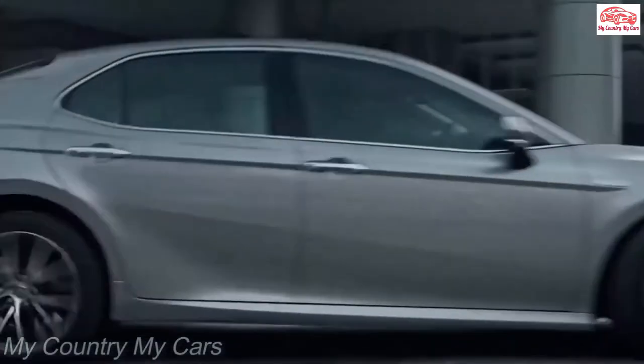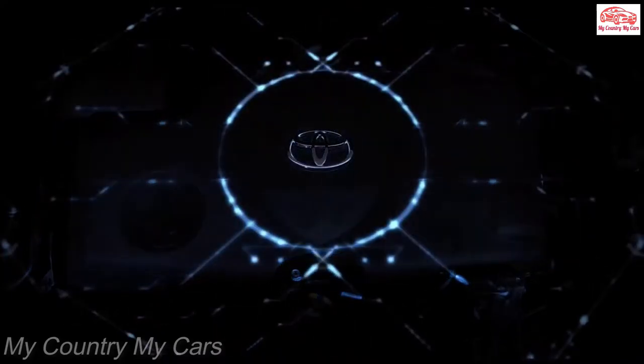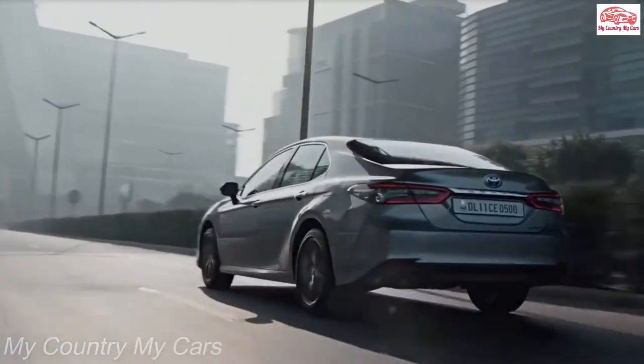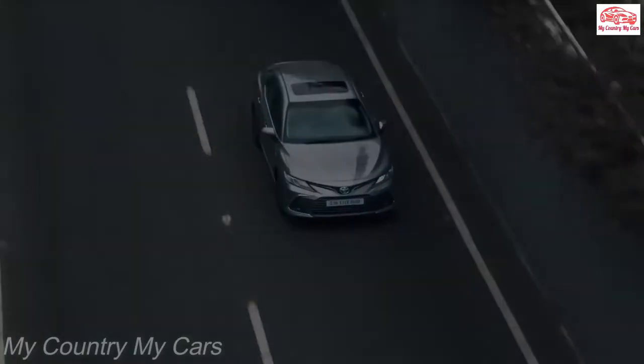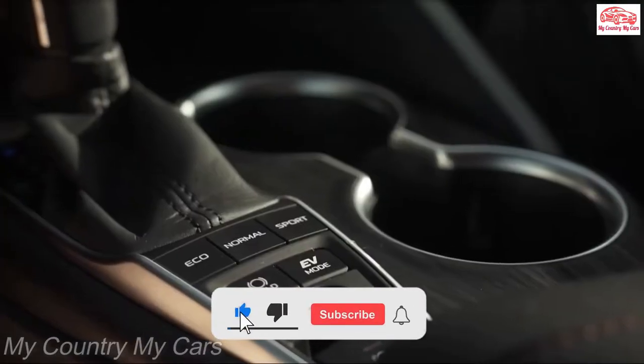The upgrades make the Camry TRD more engaging to drive than the rest of the lineup, even if its cat-back exhaust system doesn't sound as thrilling as its many aerodynamic add-ons suggest. The whole Camry lineup performed extremely well in EPA tests.